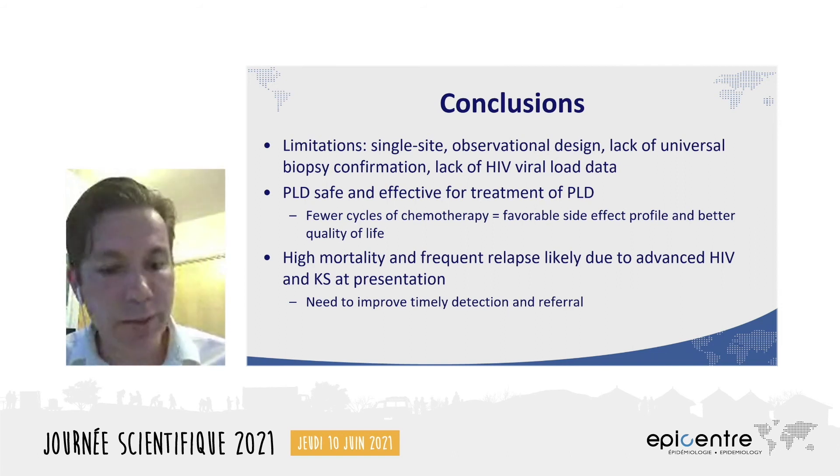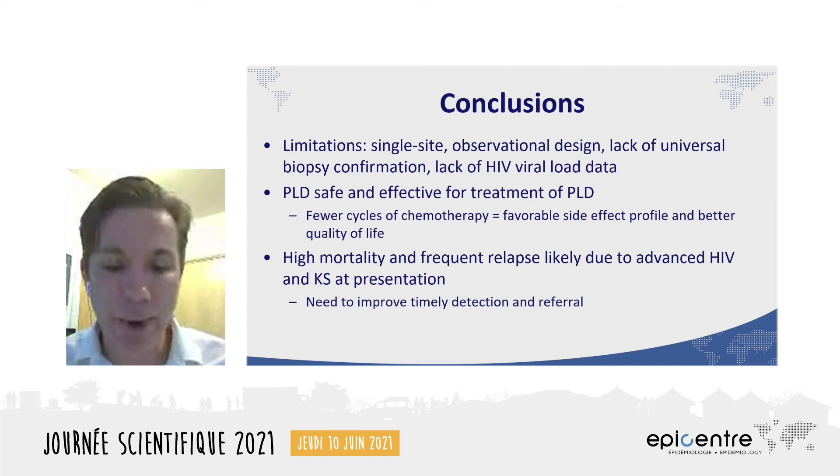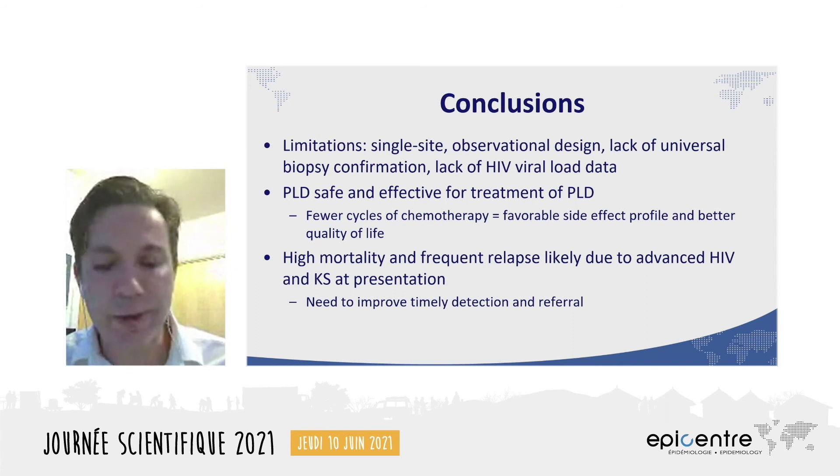But overall, PLD was safe and effective for the treatment of Kaposi's sarcoma in Mozambique. Good results were seen after fewer doses of chemotherapy, which led to a favorable side effect profile and marked improvement in patients' quality of life. Nonetheless, nearly a quarter of patients died during follow-up, and most of those died within a year. This is a clear signal that there is still work to be done with the timely detection of HIV and KS, as well as the need to refer suspected KS cases immediately. By the time they arrived, many of our participants were quite ill and had been so for quite a long time.